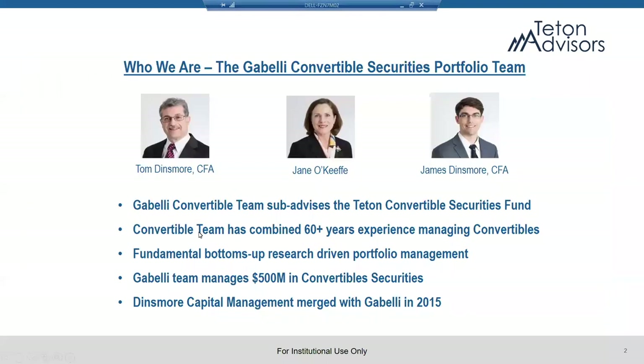Thanks, Chris. So this is our team. We've been together now — Tom, Jane, and I. I've been with the team since 2004. Tom and Jane have been running converts together since the 90s; Tom since the 80s. So we have a long track record in the space. We joined Gabelli in 2015 and we've been managing the Teton Convertible Securities Fund since 2016. We have been exclusively focused on convertible securities for many years, through multiple market cycles and multiple market downturns. So we feel particularly comfortable and confident as we look at the current market environment.